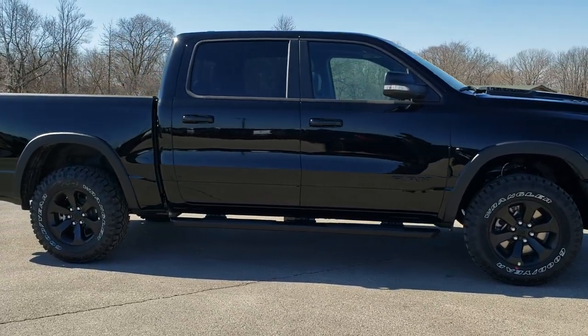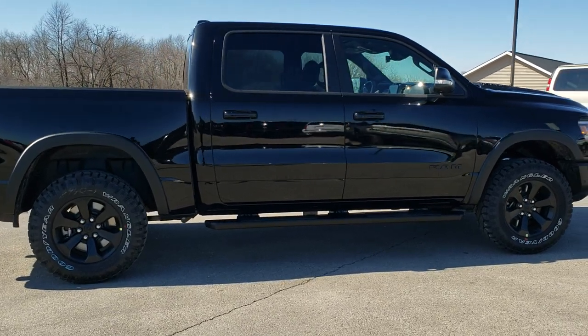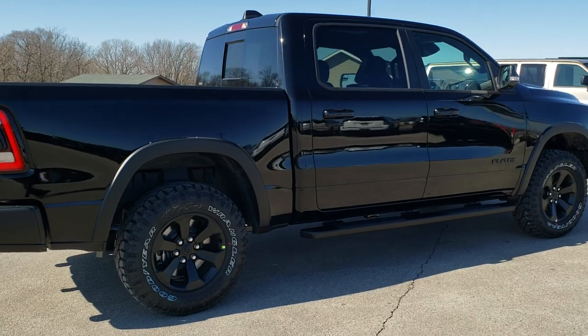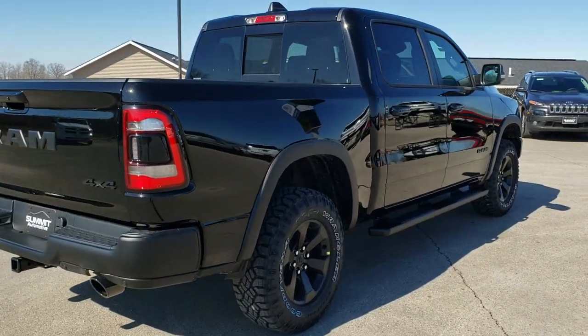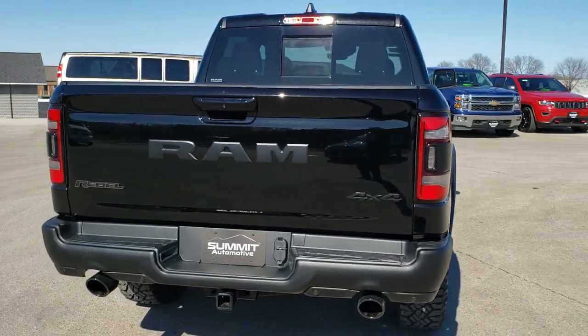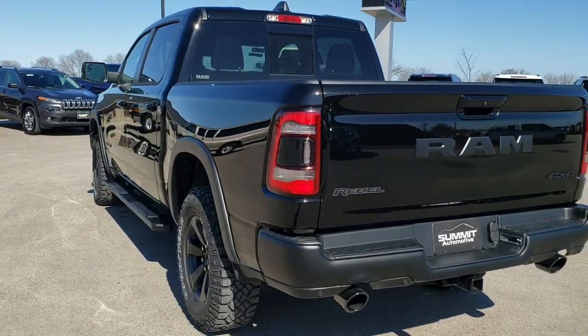This truck has the Safety and Convenience Group, the four corner air suspension, the panoramic sunroof, and the Rebel Level 12 Group which gives you the 12 inch radio and Harman Kardon sound system. We're just going to do a walk around here so you can see the truck, all the styling, the color, and check out all the options on this particular vehicle.